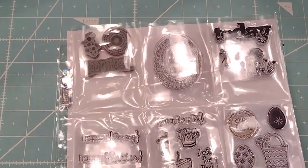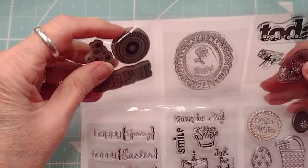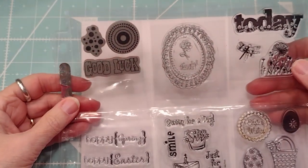Hi everybody, this is Roxy. I am de-stashing some of my small little itty bitty stamp sets.